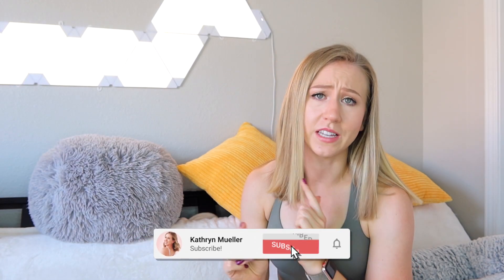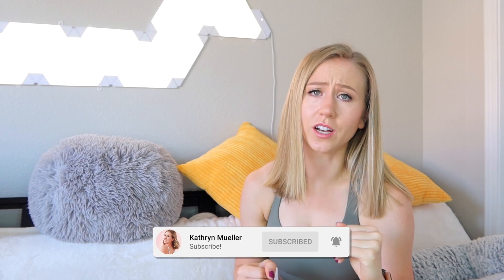Hey guys, and welcome to this month's Love It or Leave It video. This is my monthly video where I get to talk about some things I didn't get to do a full video for this month, give you some updates on quality, how things have lasted, kind of things you don't always get to see on YouTube. We'll also talk about some upcoming launches. This is kind of your activewear digest.